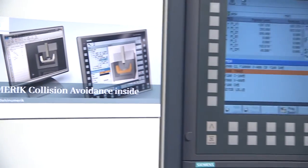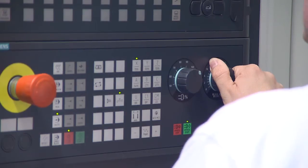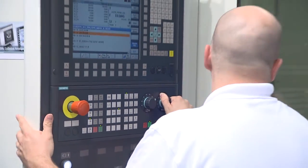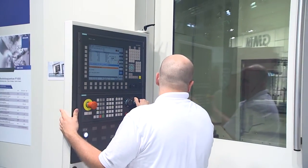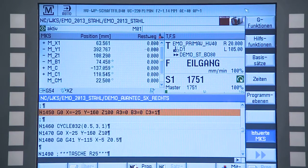With Sinumerik collision avoidance, Siemens offers optimal protection against unwanted collisions within the working range of the machine tool, specifically between moving machine components and static ones. This is an important protection when the operator intervenes in the process, for example during the installation of the machine or in the case of interruptions during machining.